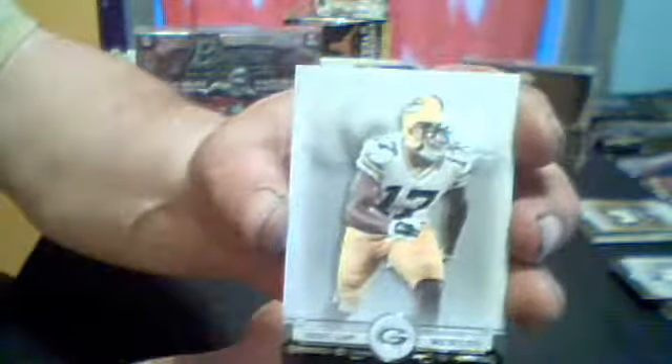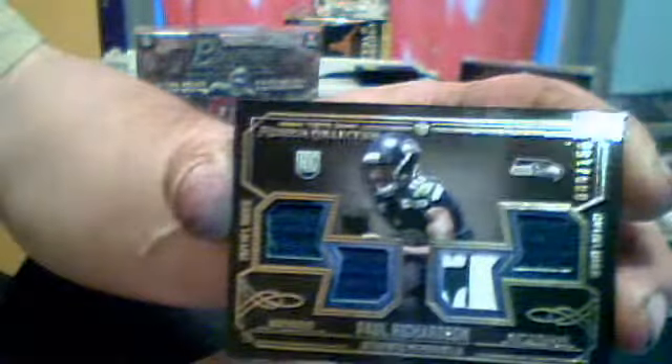We have a Khalil Mack Gold Rookie. Alshon Jeffrey for the Bears. Giovanni Bernard for the Packers, a Devontae Adams Rookie. And our quad piece is numbered to 150, Paul Richardson for the Seahawks, but that one patch is sweet. It's a nice piece.